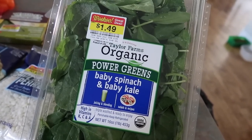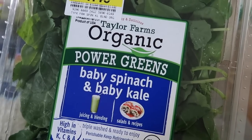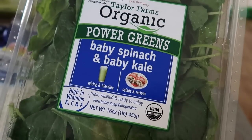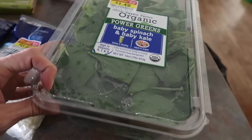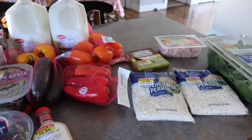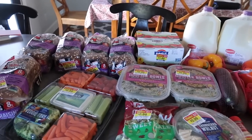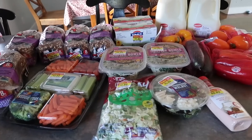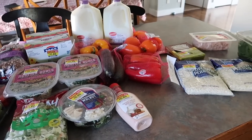And one organic power greens — baby spinach, baby kale — for $1.49. Here's what I've learned about organic lettuce: you know what that means? It means there's more bugs in it. Every time I get organic lettuce there are bugs all in it. That's what I picked up — I feel like this is quite a healthy smattering of ingredients, except for that.